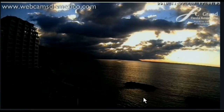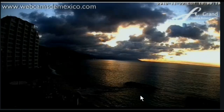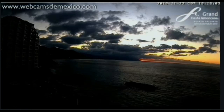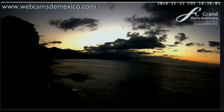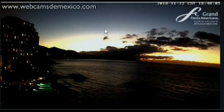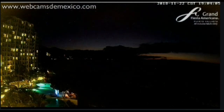Here we got another sunset. See how the light was breaking — it's pretty much just crossing the whole horizon there.